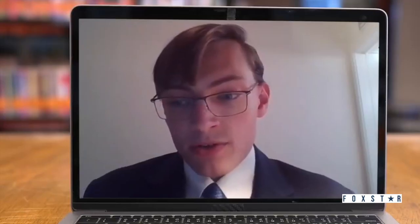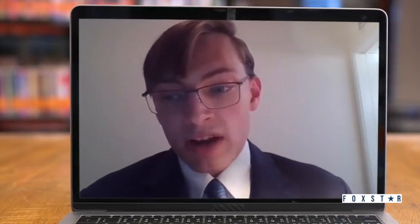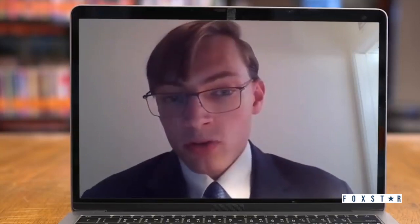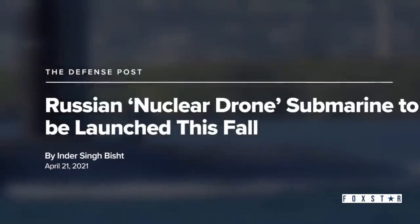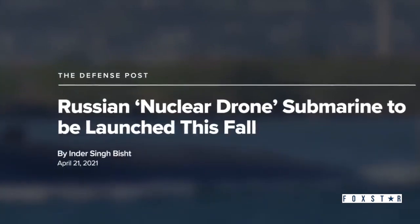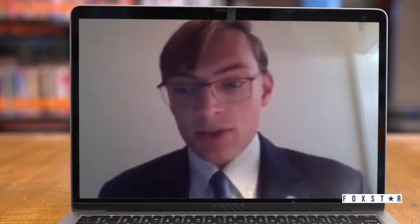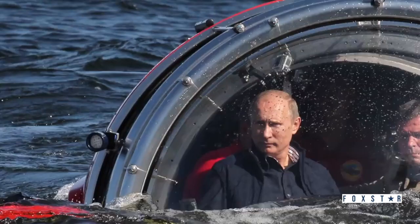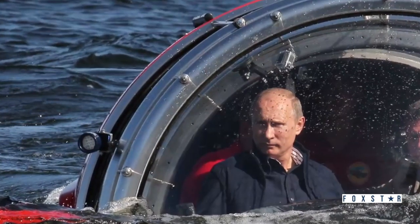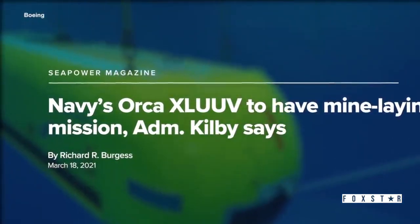Unmanned underwater vehicles — UUVs — are basically drones that can either travel on the surface or underwater for long durations. Russia has already been working on an uncrewed nuclear-powered submarine that is also potentially armed with nuclear weapons. This submarine drone was one of several exotic nuclear weapons systems that President Putin announced a few years back. The motivation for these is kind of puzzling. The US Navy hasn't invested in this kind of risky technology yet, but other types of uncrewed submersibles could be part of the future fleet.